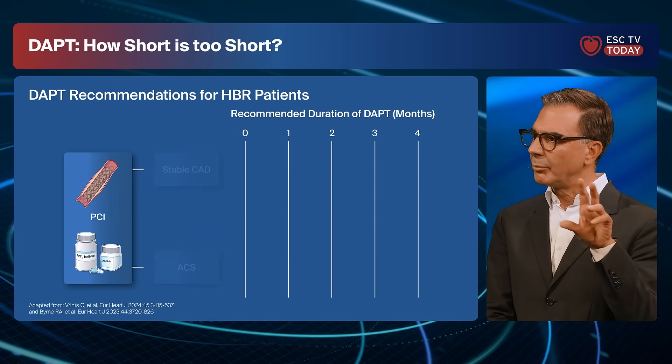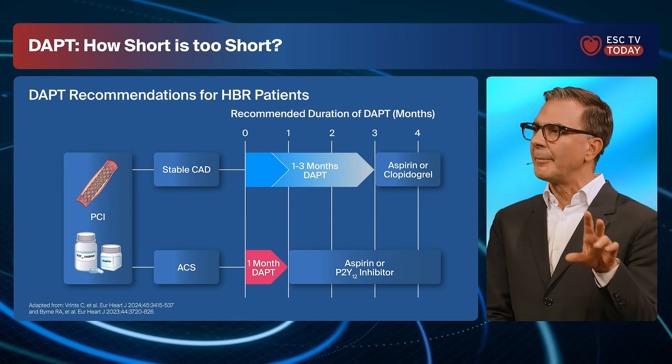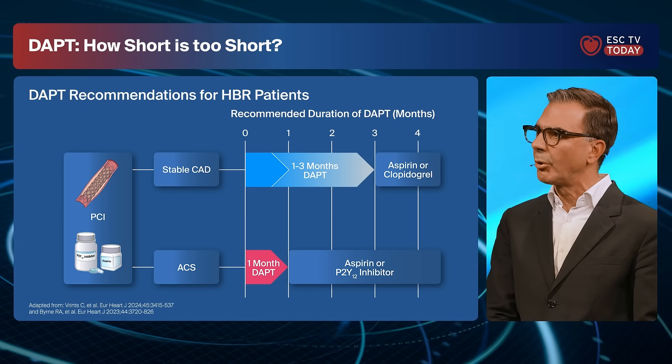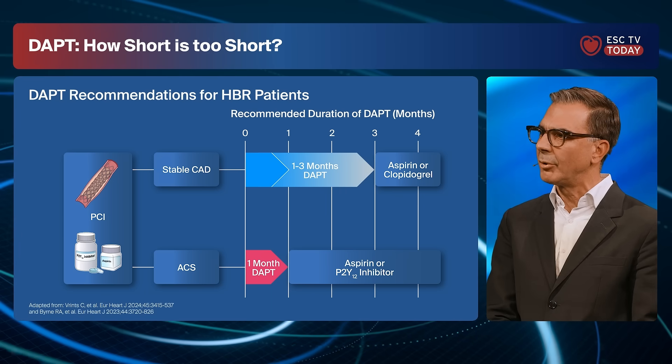The population of HBR patients is quite frequent — 40% of patients in studies are typically characterized as HBR patients. The guidelines now recommend that in these patients, we should consider adapted or reduced duration of antiplatelet therapy, going away from the default recommendations of six months for CCS and 12 months for ACS.